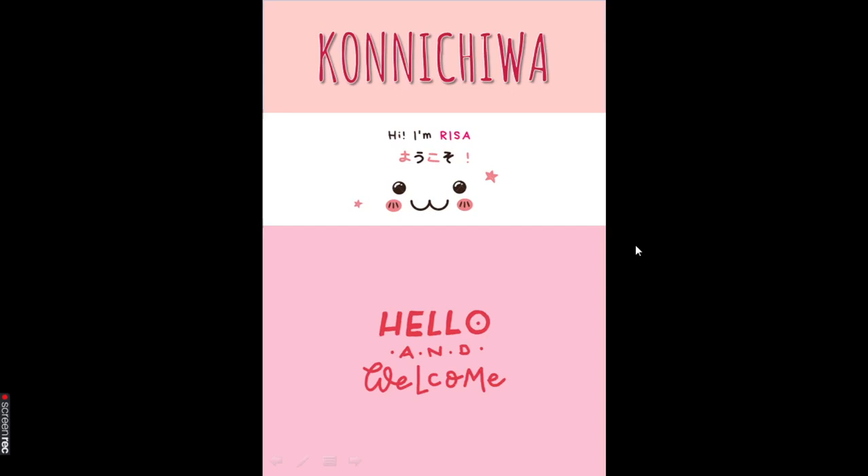Hi guys, my name is Lisa. Welcome back to my channel. And if you are new here, hajimemashite, Lisa desu. You're most welcome to my channel where I teach Japanese in the most easiest and the fastest way.